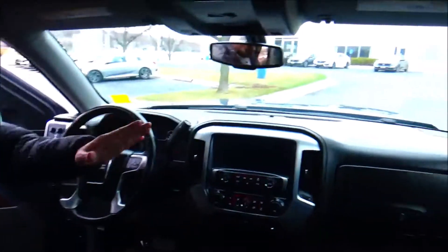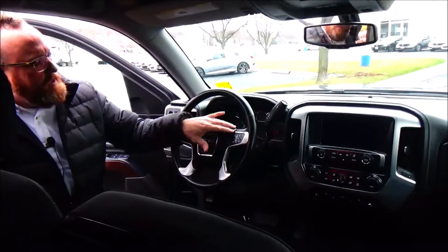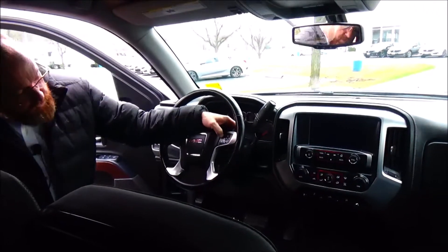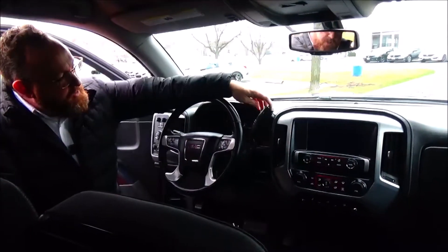In the interior, driver and passenger side airbags, side impact airbags, side curtain airbags. Fingertip control for your cruise. Radio controls are in the back with voice control. Tilt steering, leather-wrapped steering wheel, automatic transmission with trailer brake.